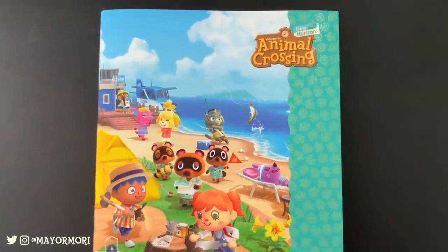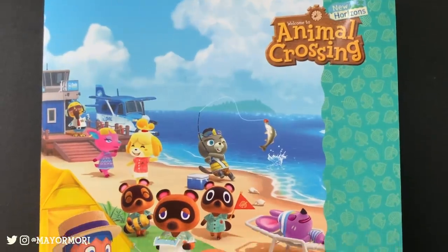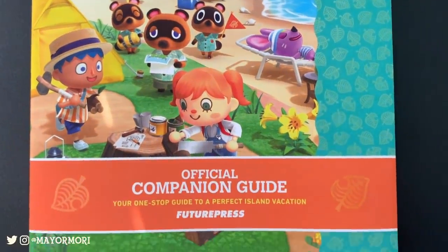Hey YouTube, welcome back to a brand new Animal Crossing New Horizons video. Today we are taking a look at the official companion guide for Animal Crossing New Horizons. So without further ado, let's get straight into today's video.